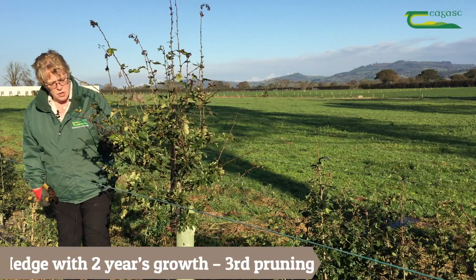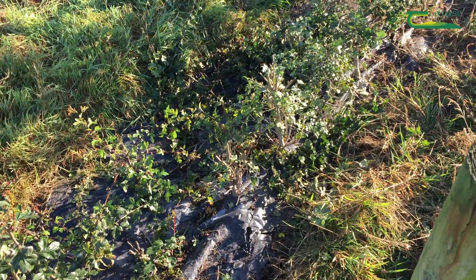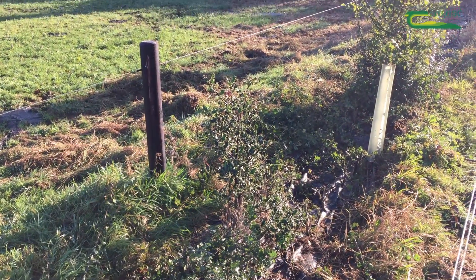This is the white thorn tree that was left uncut when planted. With a hedgerow it's not a race to the top — we want the dense growth at the base.